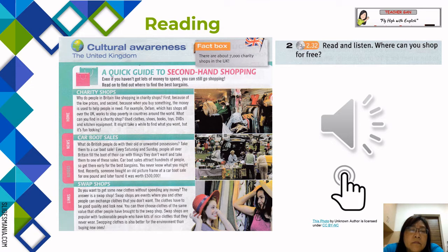Car boot sales: what do British people do with their old or unwanted possessions? Every Saturday and Sunday, people all over Britain fill the boot of their car with things they don't want and take them to one of these sales. Car boot sales attract hundreds of people, so get there early for the best bargains — you never know what you might find. Recently, someone bought an old picture frame at a car boot sale for one pound and later found it was worth five hundred thousand pounds.